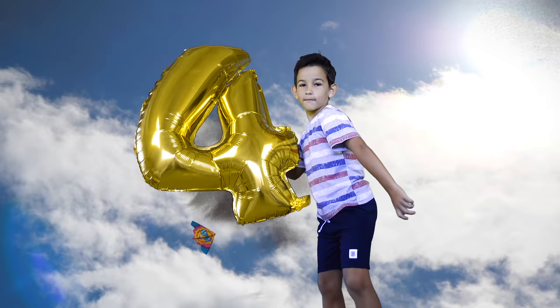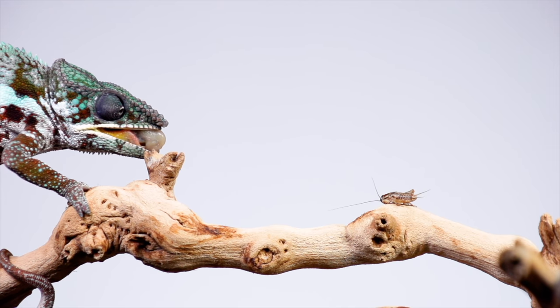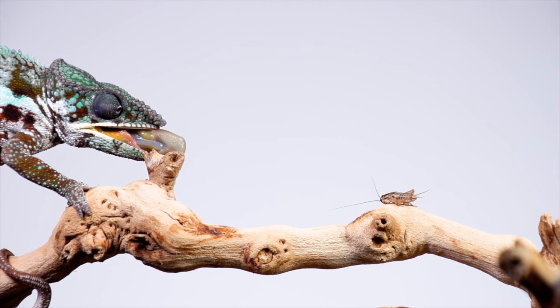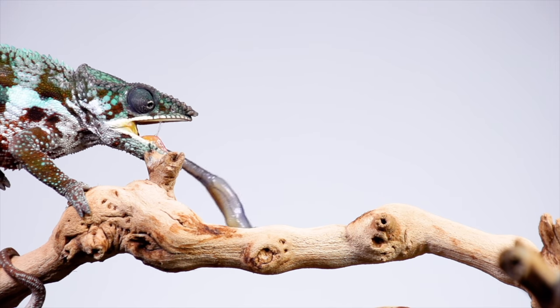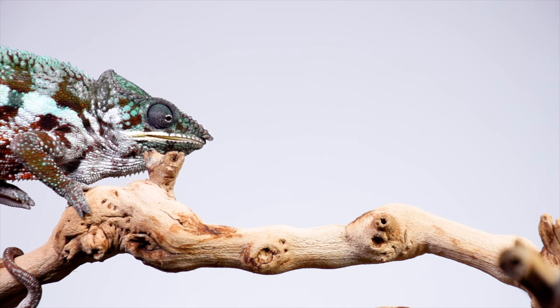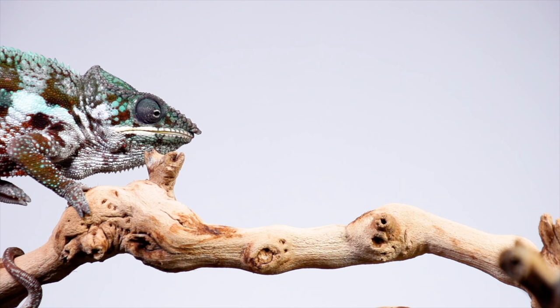Number four. Chameleons have extremely powerful tongues. Excluding their tails, some chameleons' tongues can be twice the length of their body. Chameleons' tongues are super quick and their spit is very sticky. This means they can grab their prey within fractions of a second, making it impossible to get away.